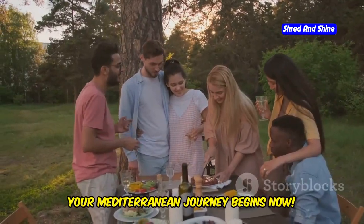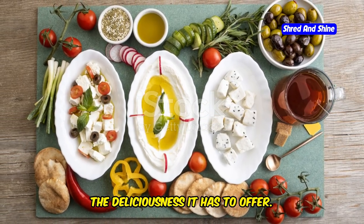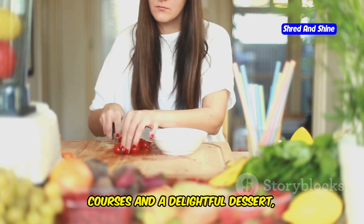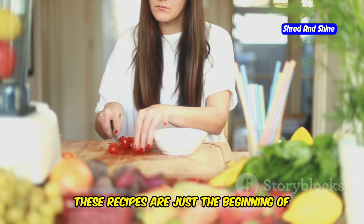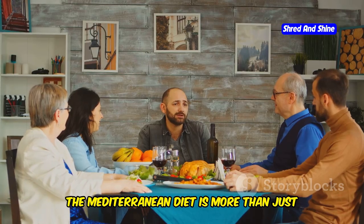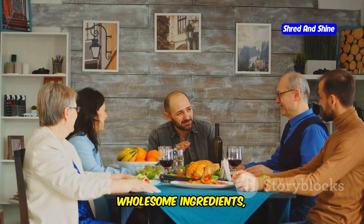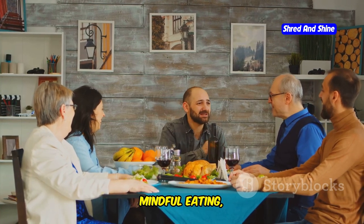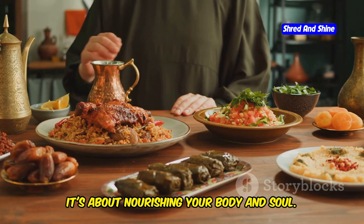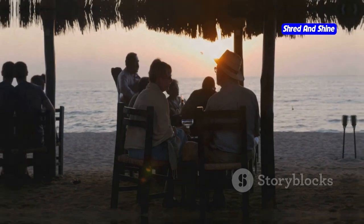Your Mediterranean journey begins now. So there you have it — a taste of the Mediterranean diet and all the deliciousness it has to offer. From vibrant salads to flavorful main courses and a delightful dessert, these recipes are just the beginning of your culinary adventure. The Mediterranean diet is more than just a way of eating; it's a lifestyle that celebrates fresh, wholesome ingredients, mindful eating, and the joy of sharing meals with loved ones. It's about nourishing your body and soul — so why wait? Embark on your Mediterranean journey today and experience the difference.